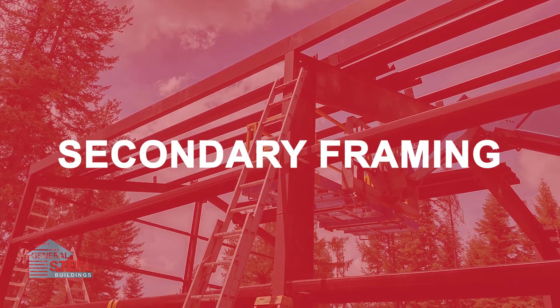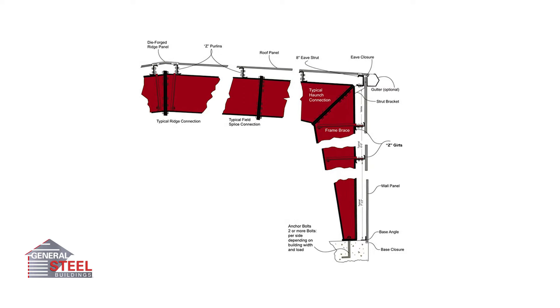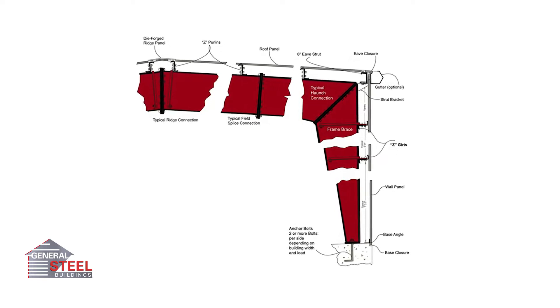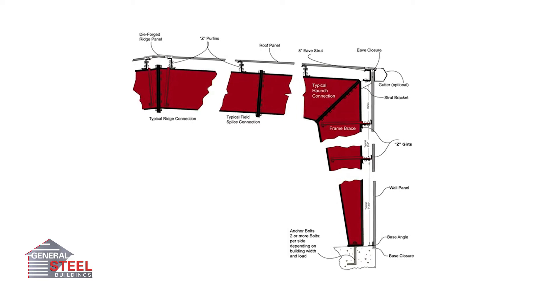The secondary framing reinforces the primary framing with girths, purlins, and eave struts. These pieces create a tight, seamless connection between the I-beams and sheeting. Most importantly, the purlin has a bearing rib that helps provide a stronger weather-tight seal throughout the roof.